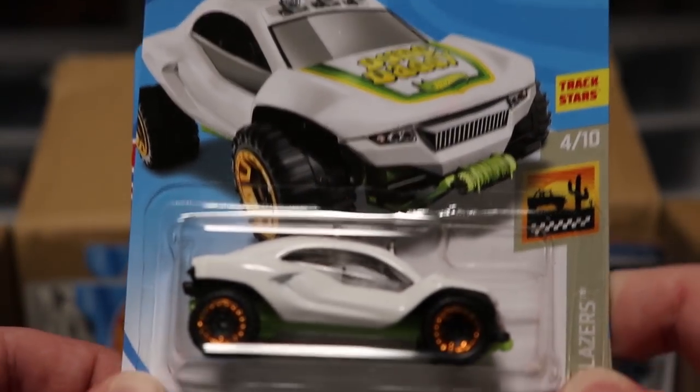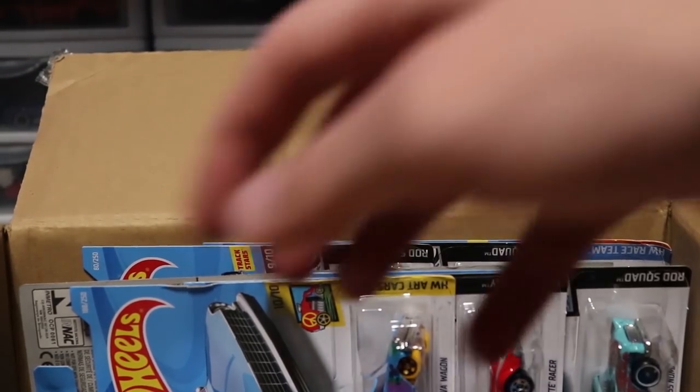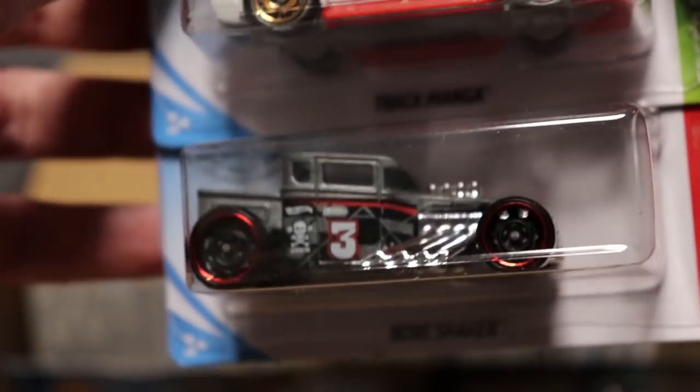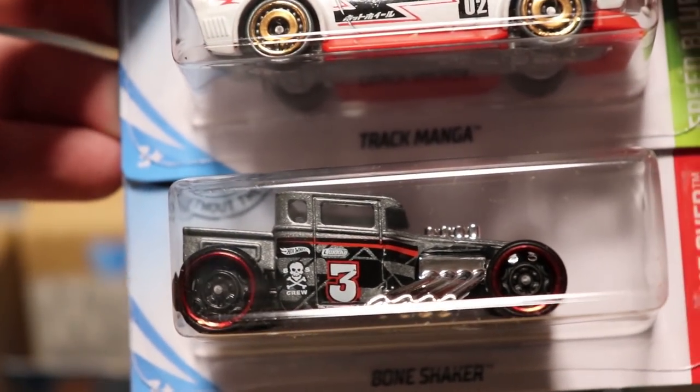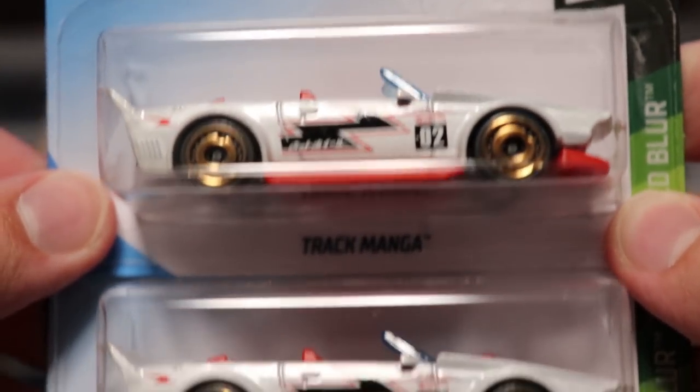Next up we have Doom Daddy in white and then the Camaro SS Hot Wheels Police Department paint scheme — we've already seen that. Next up we've got Bone Shaker again, looking very nice in that dark paint job, a recolor from the red I believe. And then we have Track Manga from the last case, looking very good.